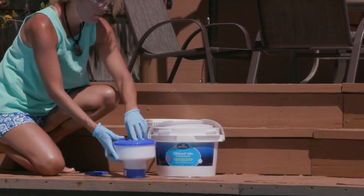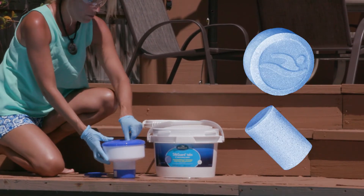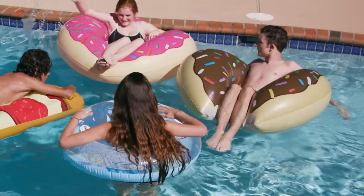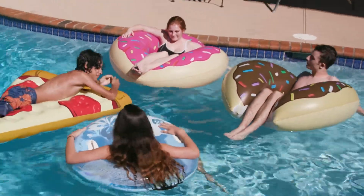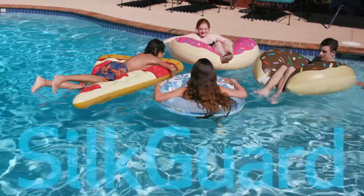Every time you add one of our distinctive blue tablets or sticks to your chlorinator, skimmer, or floater, you're transforming your pool into the perfect place to relax and enjoy your little piece of paradise, while SilkGuard works behind the scenes to continuously protect it.